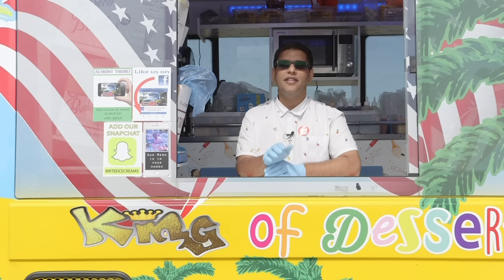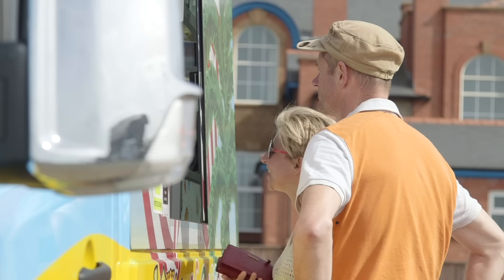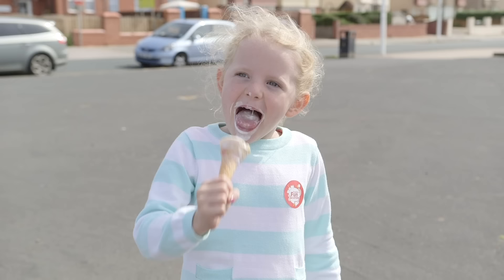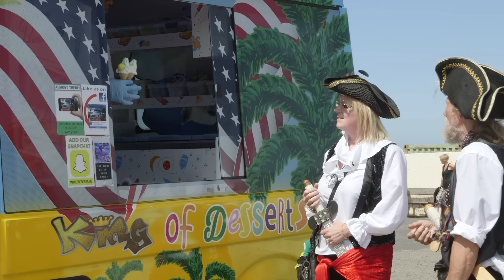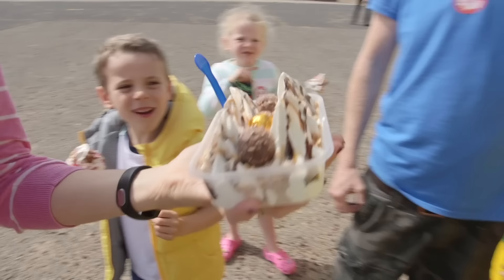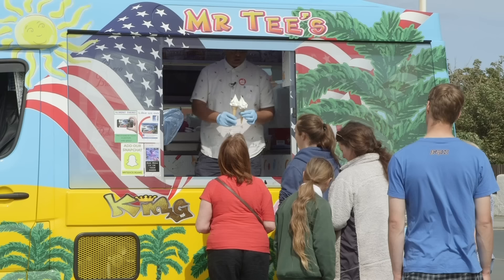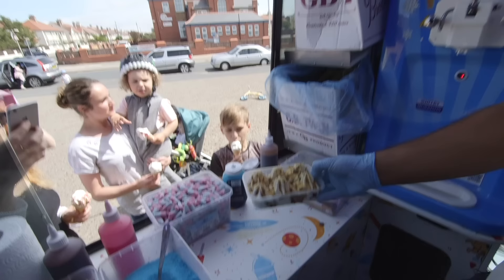There's nothing that puts a smile on people's faces like a lovely ice cream from Mr T. Everyone loves ice cream vans – grown ups, children, and even pirates love ice cream. This all looks delicious. Ice cream and sweeties are a treat, so remember, don't ask your mummy or daddy to have them every day.